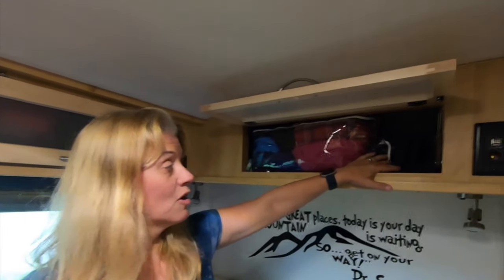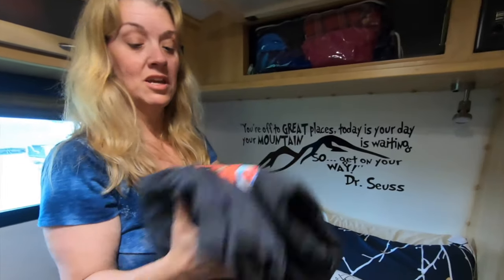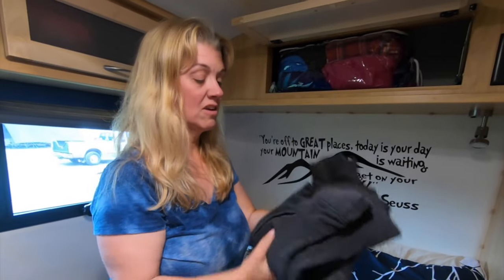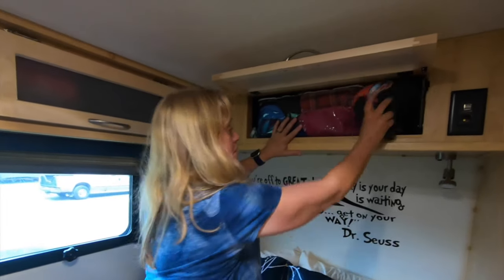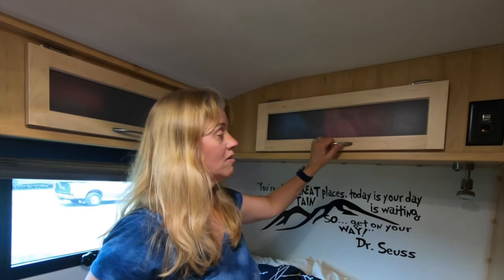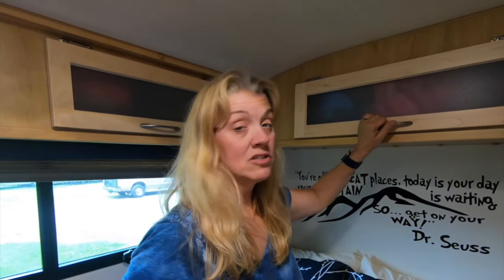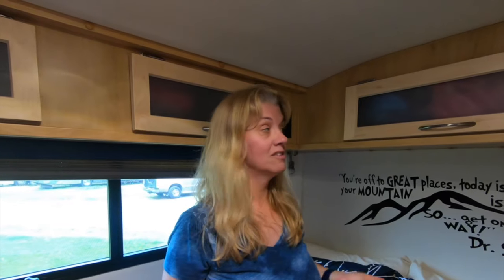Rhonda and I both have some overflow area — things like the sweatshirt you always see me in, or when the weather changes from cold to hot and you just want to throw in a sweatshirt. We keep some of that kind of stuff there. We are pretty organized — you really have to be in a small space like this. We organize our clothes based on the frequency of use and the season.